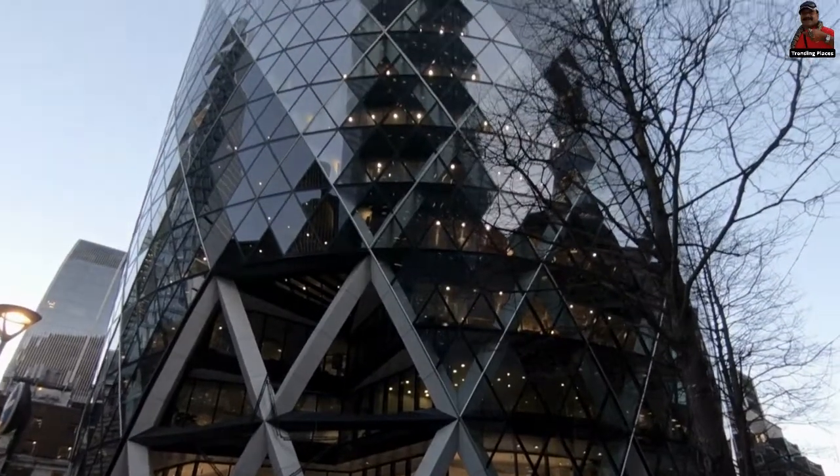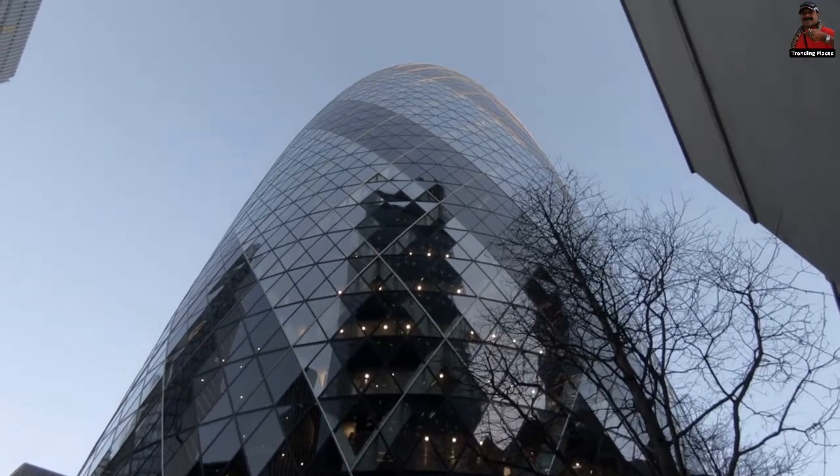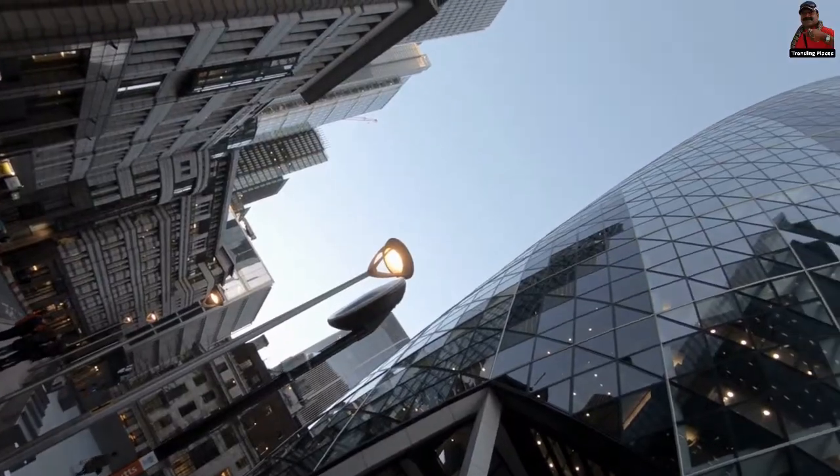Welcome to Trending Places. Today we will showcase you about The Gherkin.